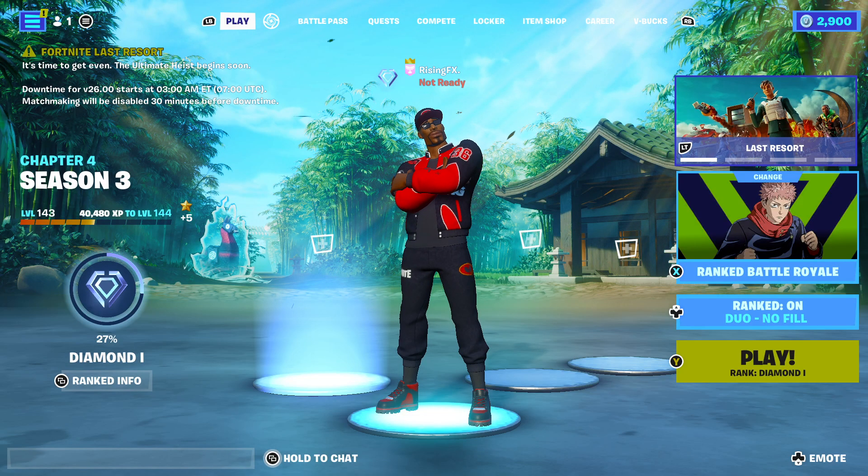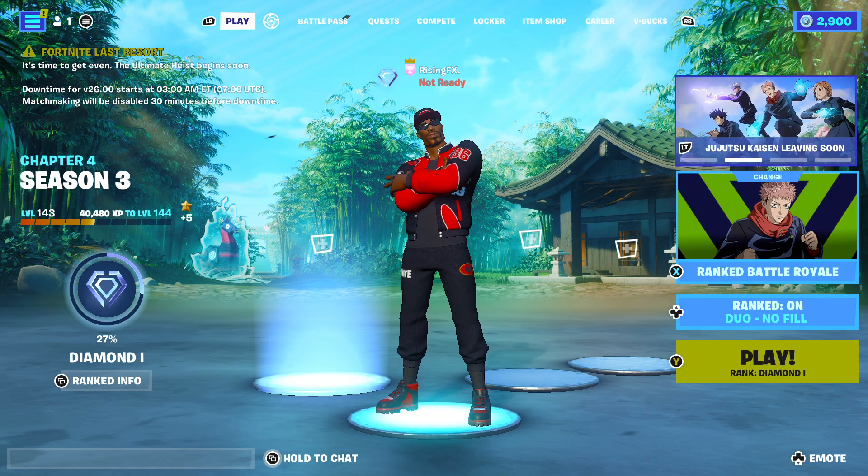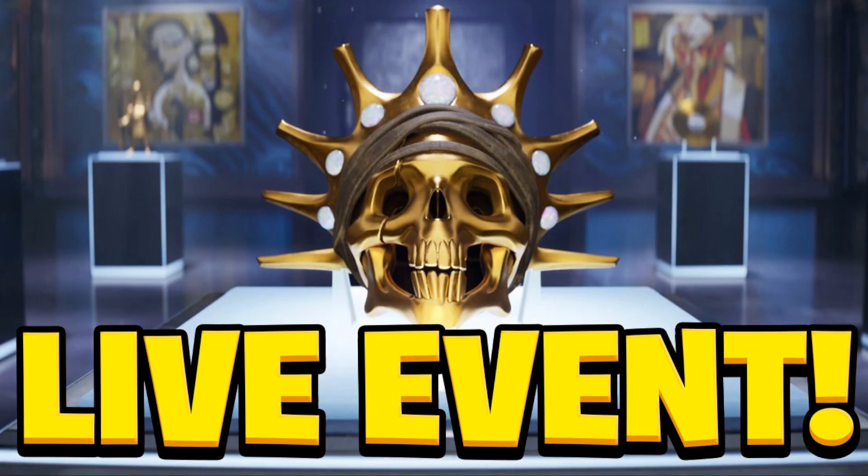Hey guys, and welcome back to a brand new video. In today's video I'm going to be talking about when the live event is going to be taking place going into Fortnite Chapter 4 Season 4.